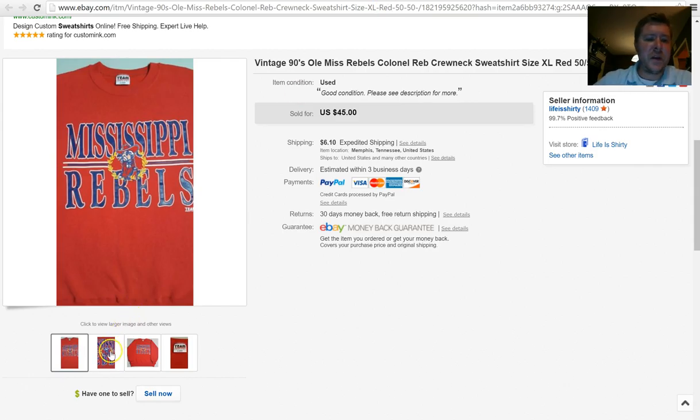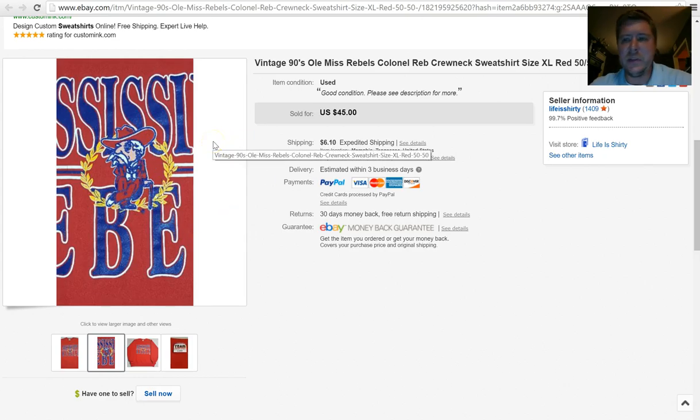Next, you've seen me talk about this guy — University of Mississippi is about 60 miles south of Memphis, so we find a lot of the school's apparel in the thrift stores here. This Colonel I'm moving my mouse around no longer exists as the school's mascot — he's been banned. But the traditionalists and alumni love apparel that still has the Colonel on it. So anytime I see it, I pick it up. This was an easy sale, listed not even a full day, and sold for $45 plus $6.10 shipping. I think I paid about $5 for the sweatshirt.